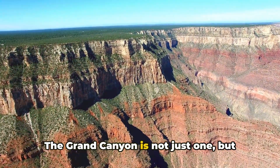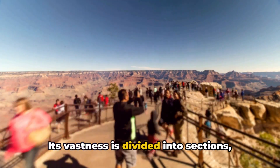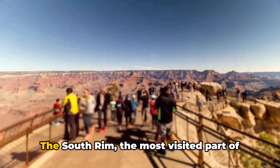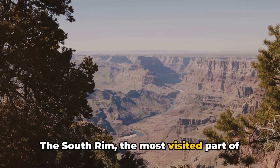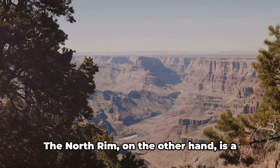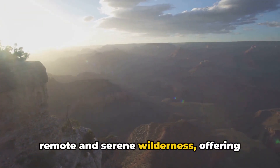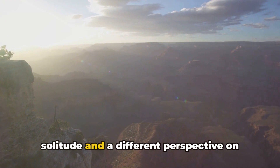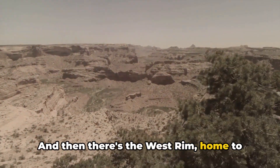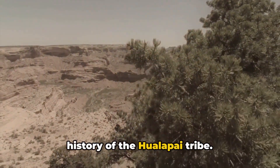The Grand Canyon is not just one, but many experiences rolled into one. Its vastness is divided into sections, each with its own unique charm and character. The South Rim, the most visited part of the canyon, offers breathtaking views and is a gateway to numerous hiking trails. The North Rim, on the other hand, is a remote and serene wilderness, offering solitude and a different perspective on the canyon's magnificence. And then there's the West Rim, home to the famous Skywalk and a rich cultural history of the Hualapai tribe.